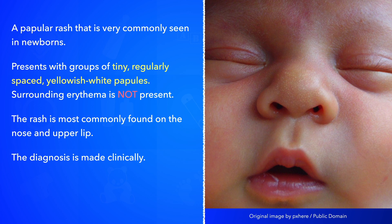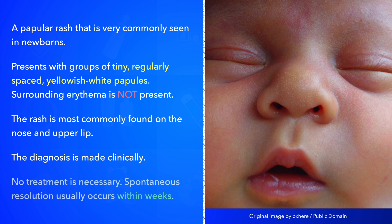The diagnosis is made clinically without any need for specific testing. Spontaneous resolution usually occurs within a few weeks.